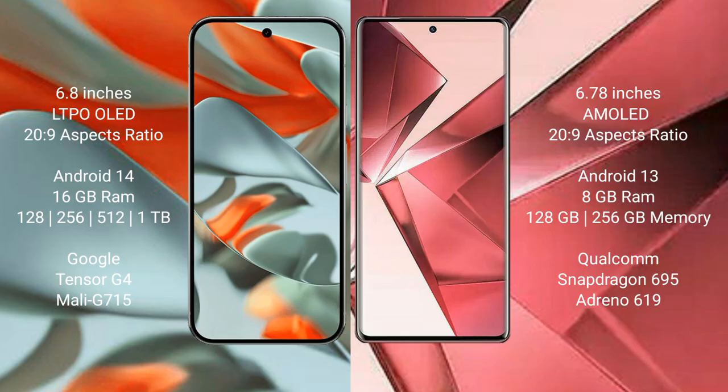The Google Pixel 9 Pro XL runs on the Android 14 operating system, while the VOV29E runs on the Android 13 operating system.